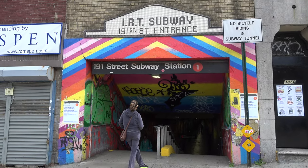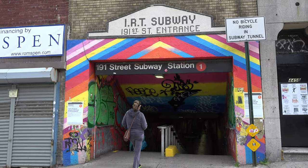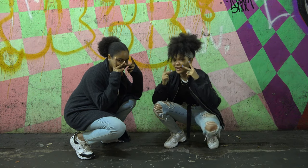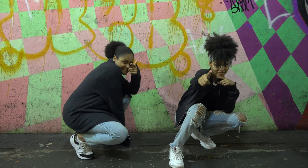Today, the art makes the tunnel feel more alive. This has been your YC Fact with host Natalie and Deja. Thanks for watching!